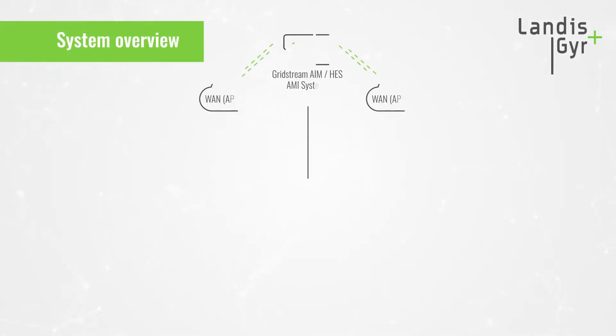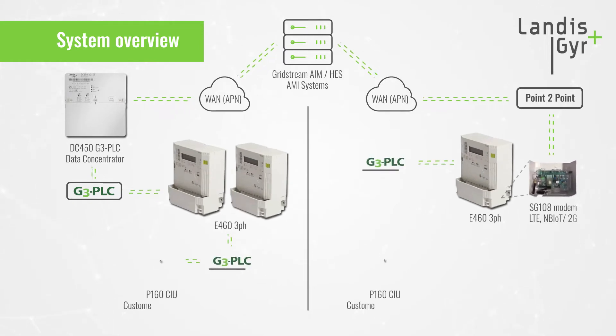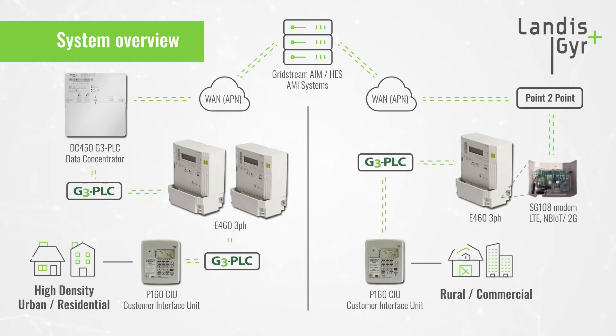It also enables remote control of meter functions, such as remotely disconnecting or reconnecting the supply control switch to disconnect household power. The real value of this meter is the combination of point-to-point communications and integrated G3PLC communications, which enables the meter to be used with a data concentrator at any time in the future with no configuration change required — simply by removing the LTE modem and deploying data concentrators.